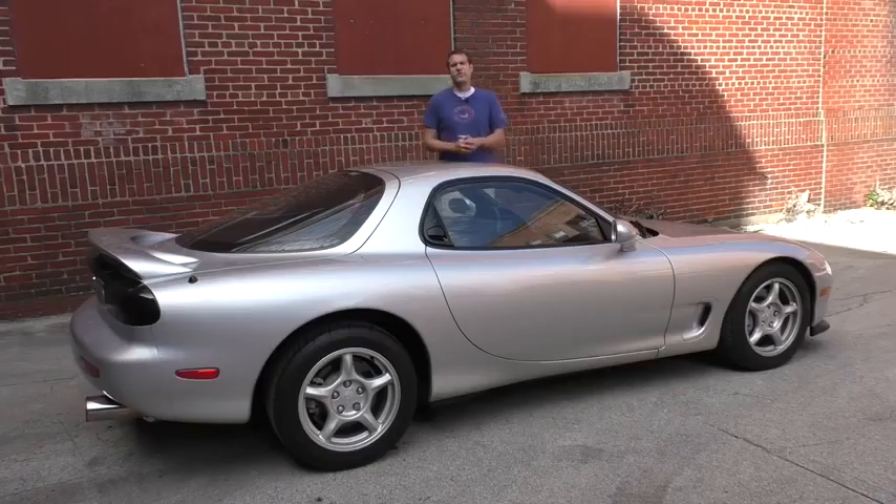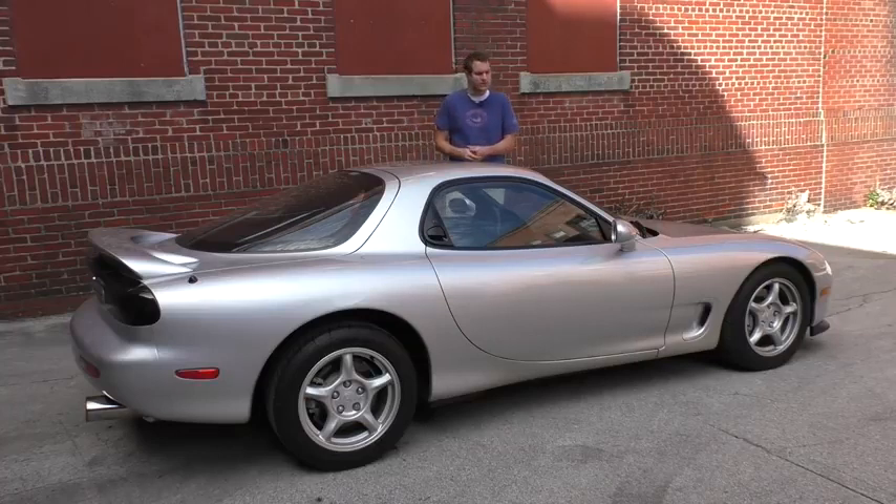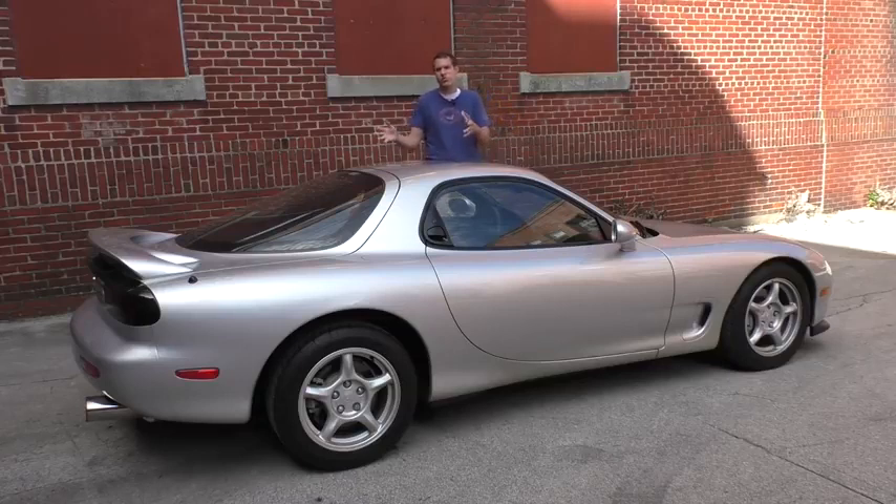The RX-7 also has a few other things going for it. I happen to think this is the single most beautiful Japanese car ever manufactured — ever. It was sold in the United States in this body style, the FD body style, from 1993 to 1995, only three model years, which makes it pretty rare. And this is the best version — the sporty R2 model, which had sports suspension and other performance upgrades over the base RX-7 and the luxury-oriented touring version.